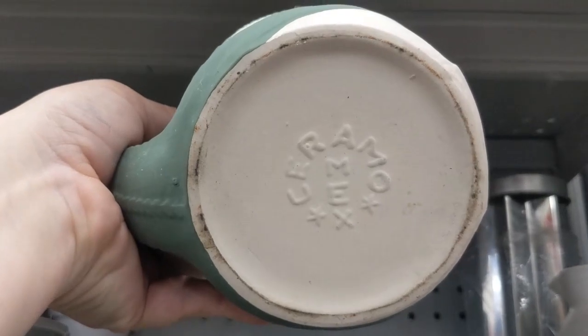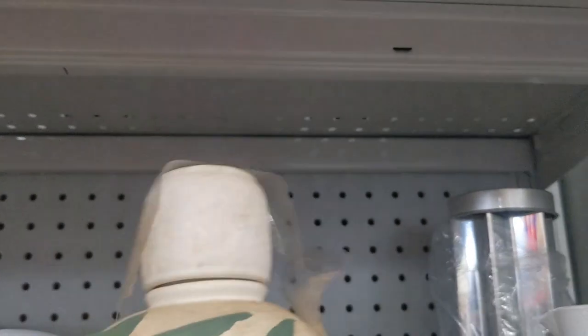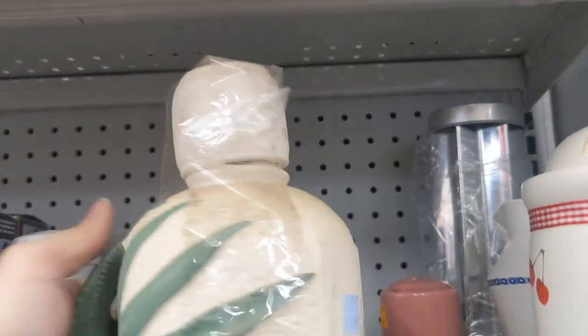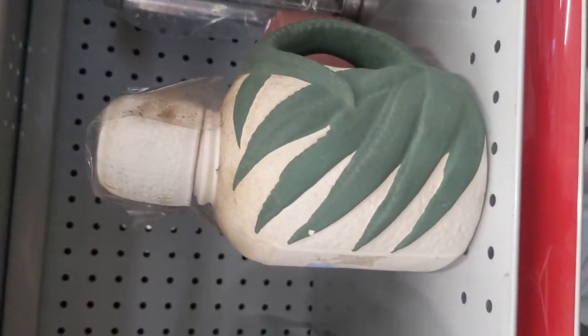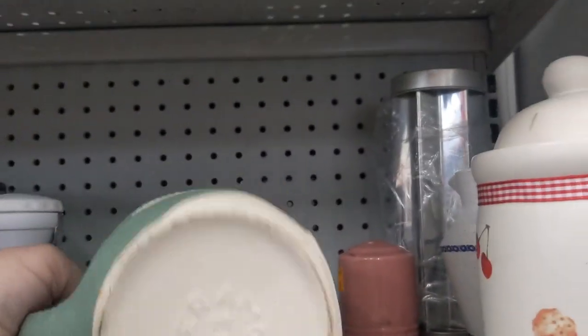Working my way to the back here. This is interesting — it's Ceramomex, some ceramic. I'm guessing this is maybe like a tequila plant, or maybe had tequila in it. I'm not really attracted to it — I wouldn't want to own it — but it's just kind of unusual. I'm gonna take a picture of it and the bottom, and when I get home I'll look up Ceramomex and try to figure out what this piece is, what it was used for, and how old it is.